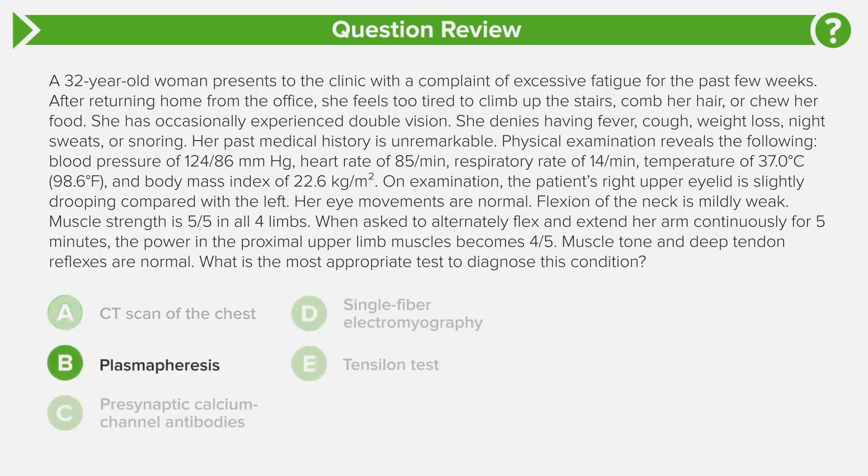Answer choice B is plasmapheresis. This is a machine that takes blood from your body, cleans out the antibodies, and puts the blood back. This is a therapeutic option, not a diagnostic one. It's used when patients are in myasthenic crisis — when myasthenia is so severe they can't safely swallow or breathe — and we may intubate them and give plasmapheresis to clear the bad antibodies.